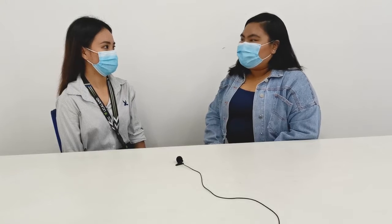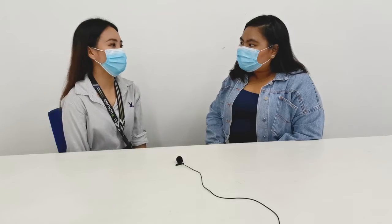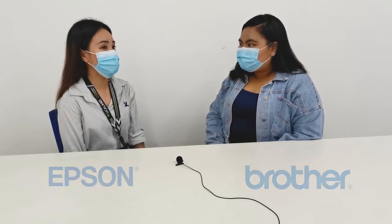For the first question, Ms. Dayan, what are the brands of printers and copiers you carry? The brands we carry for printers are Epson and Brother, and the brand we carry for copiers is SweetCoff.